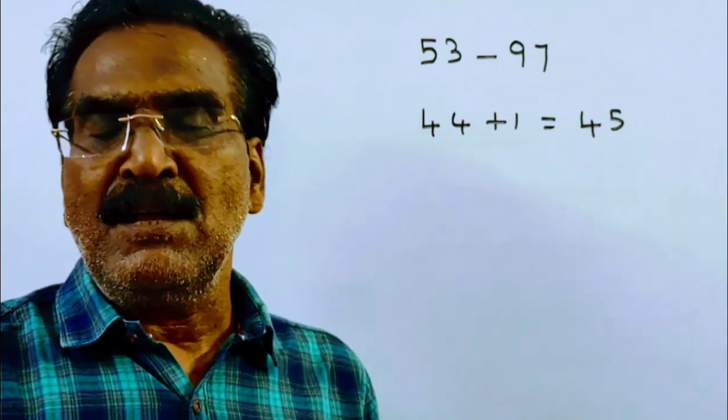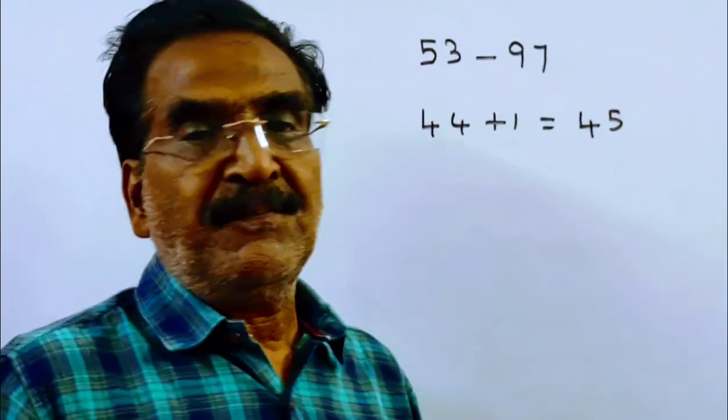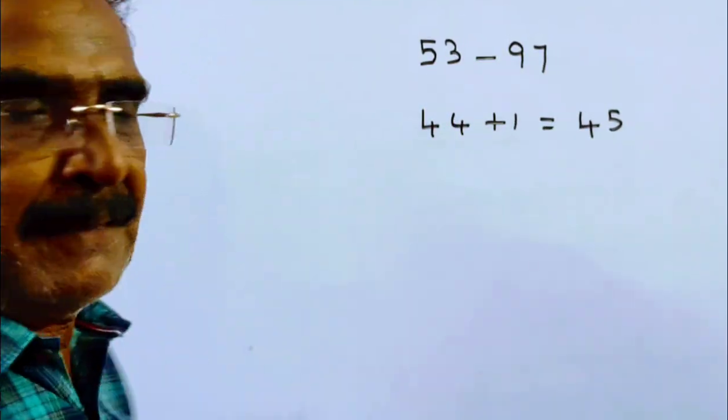So we have to subtract the number of prime numbers from 45. How many prime numbers are there from 53 to 97?